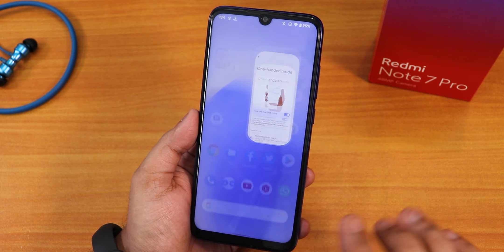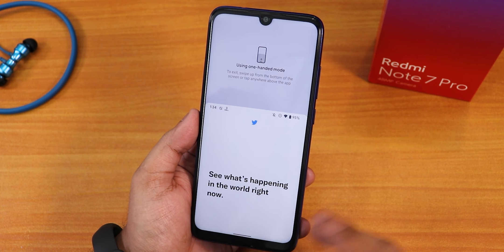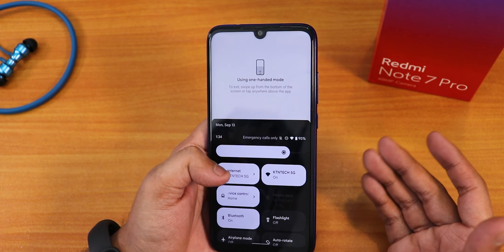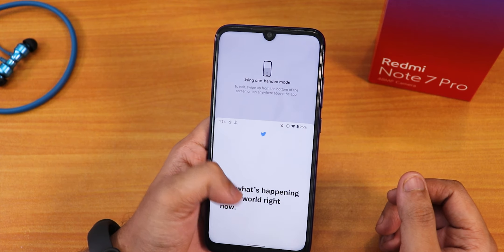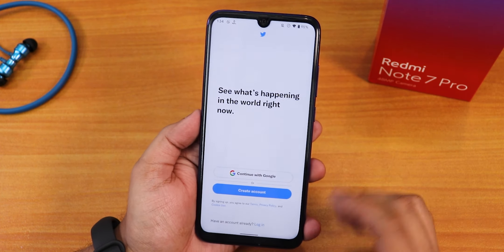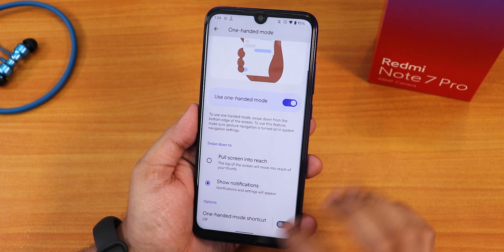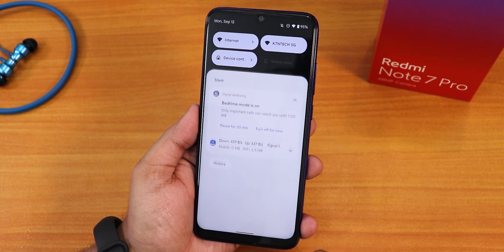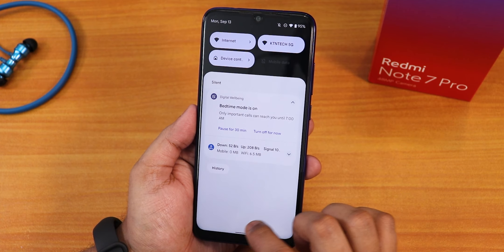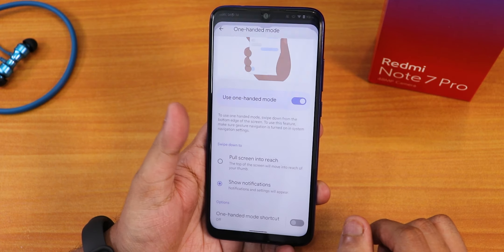Let me just show you one more time. If you are in an app and you swipe on the pill bar, as you can see you can activate the one-handed mode so that it will be really easy to get access to the quick settings panel. You can also pull down the notification panel with just one hand this way — if your device is too big, you can definitely use this feature.